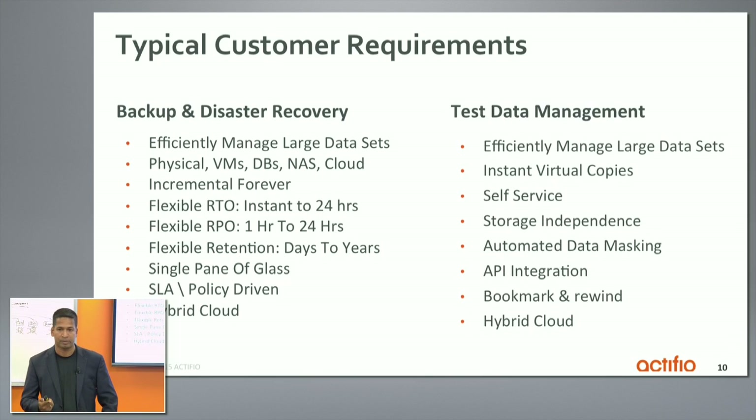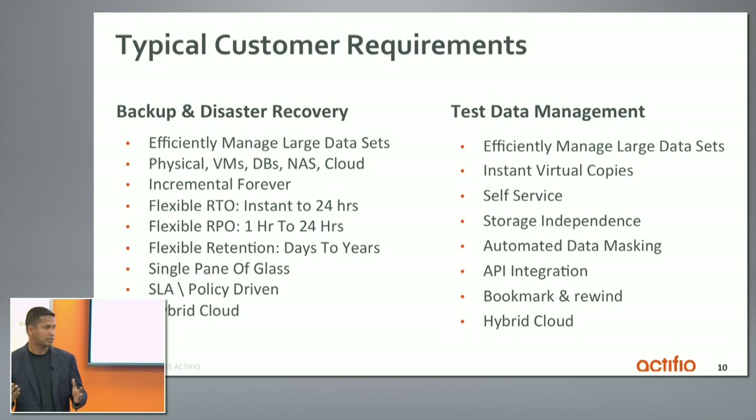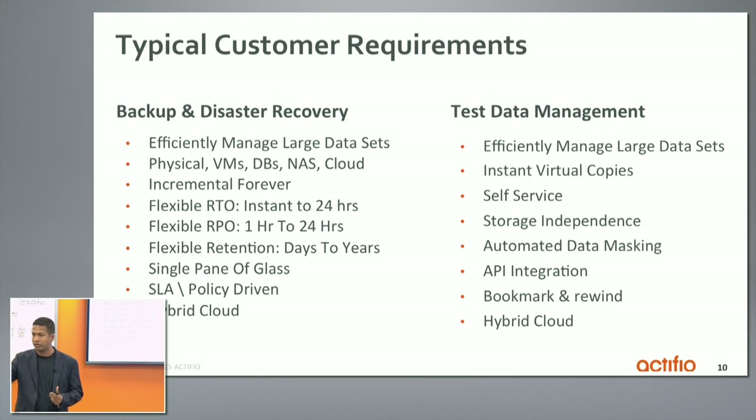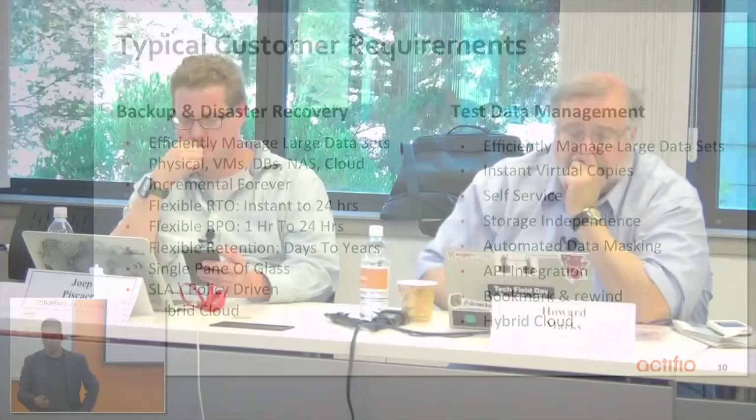The next use case is test data management for DevOps, which is again about large data sets. The real pain point is when you have large data sets — databases, volumes, NAS filers — creating multiple virtual copies is tough. Customers want instant virtual copies, self-service access, especially in global development teams across different time zones. Storage independence is huge — primary could be on one storage but all test and dev on another. They want fully automated data masking, and bookmarks and rewind just like a DVR — go to a certain point in time, do destructive testing, then go back. And of course, hybrid cloud — test in another hypervisor or cloud.